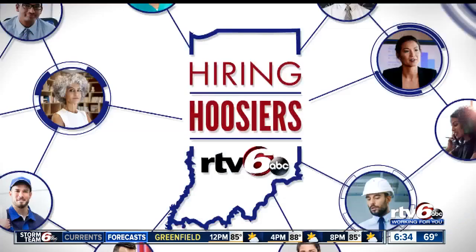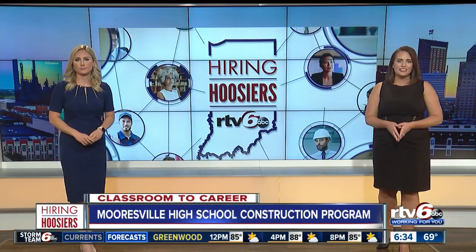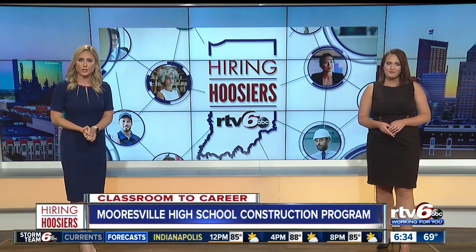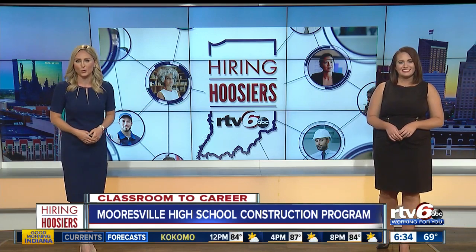Erin, thank you so much. Construction-related jobs are among the highest in demand right here in central Indiana, and one high school is giving its students a head start in building a construction career. Our Rafael Sanchez takes a look inside the building trades program at Mooresville High School.